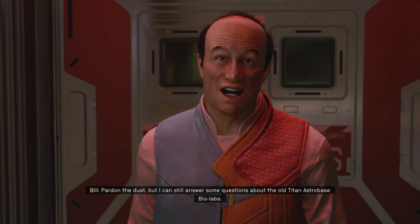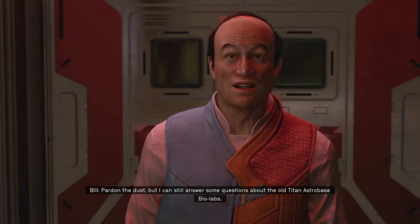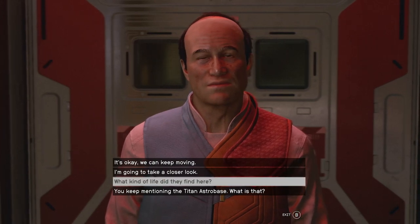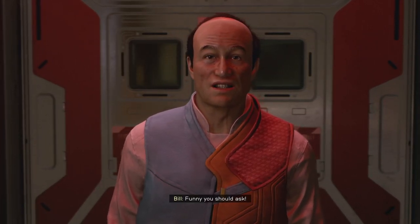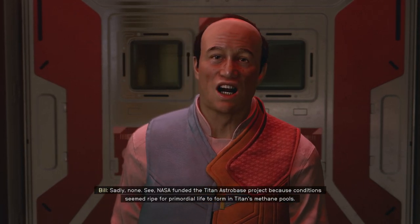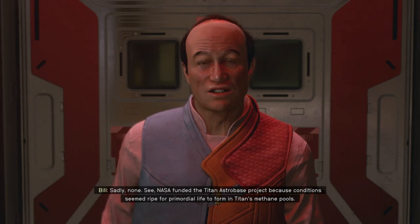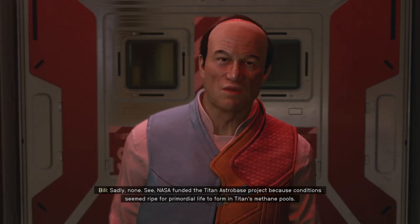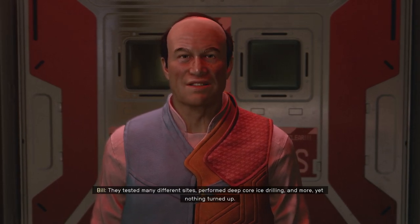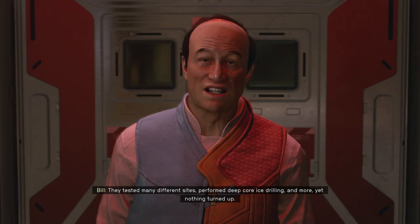Pardon the dust, but I can still answer some questions about the old Titan Astro Base bio-labs. Funny you should ask! Sadly, none. NASA funded the Titan Astro Base project because conditions seemed ripe for primordial life to form in Titan's methane pools. They tested many different sites, performed deep core ice drilling and more, yet nothing turned up.